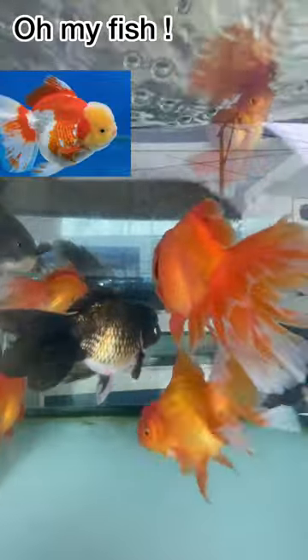Please tell me about this fish in the comment section. If you liked this video, please like, share, and subscribe. Thank you.